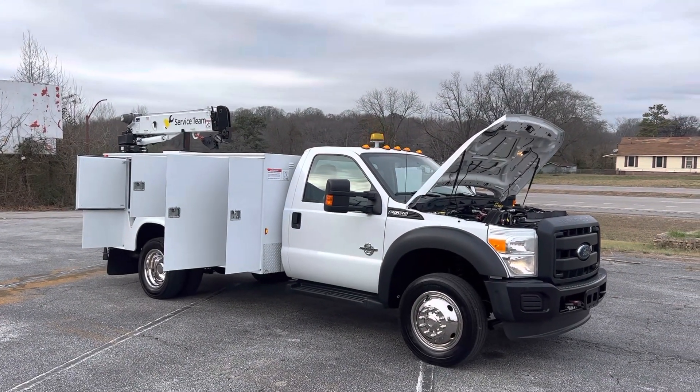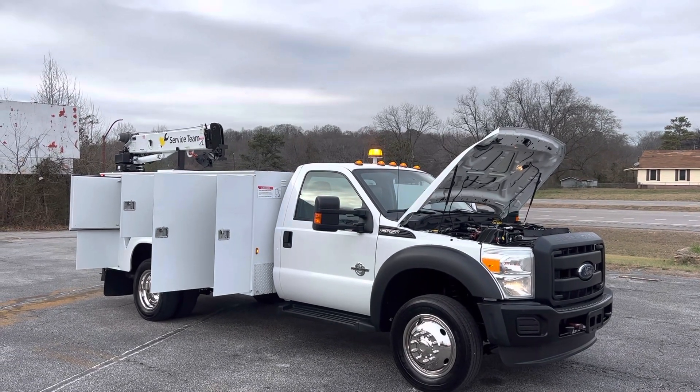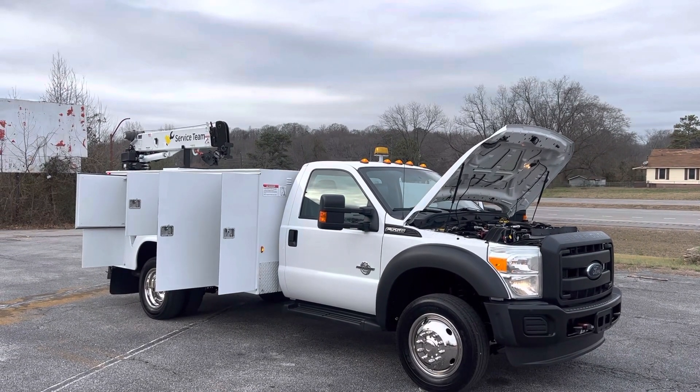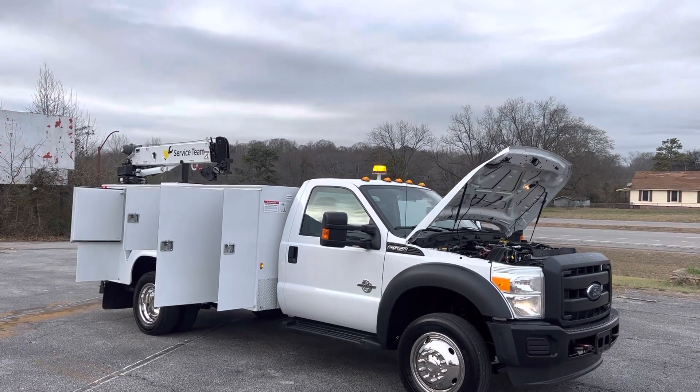Hey, this is Adam with Heavy Metal Automotive. I'm gonna walk around and show you this 2012 Ford F550 we have for sale. It's a four-wheel drive 6.7 diesel. It's got an 11-foot nap-high bed with a 3,200 pound Stellar crane.